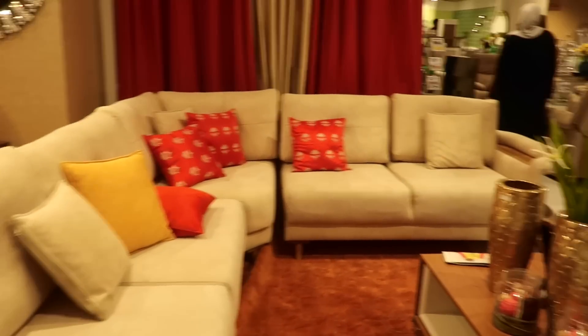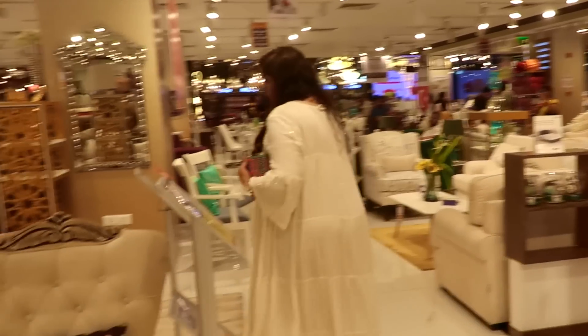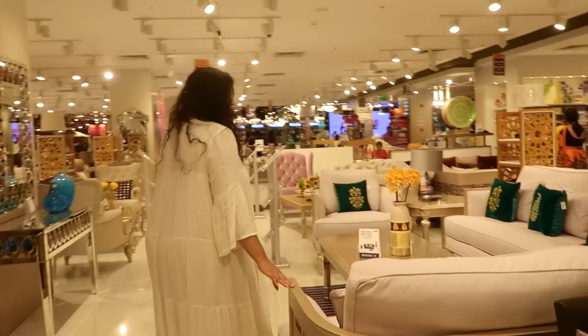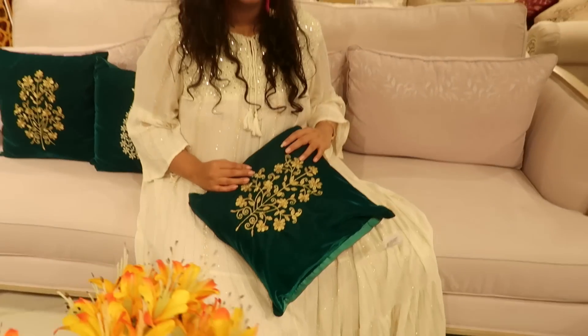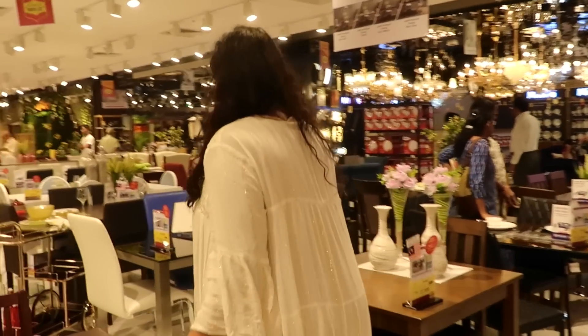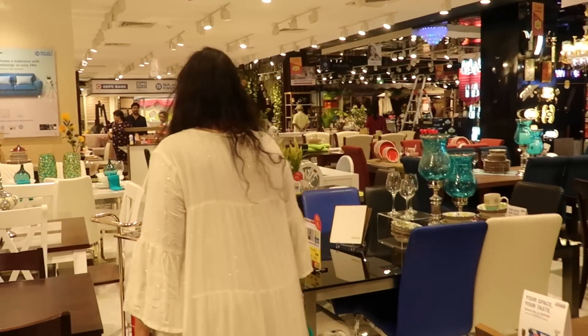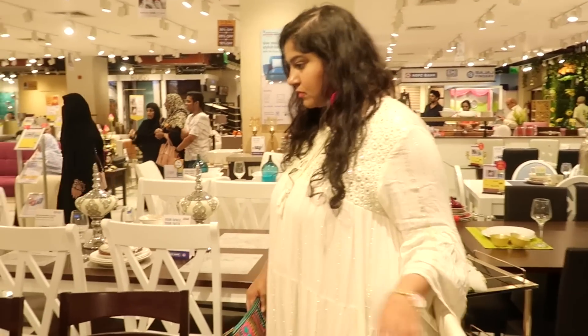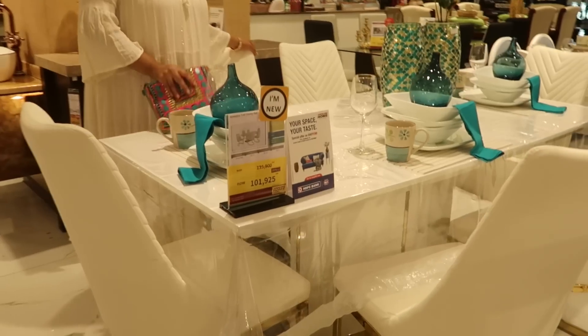For the lounge, hall, or entrance area they have all these couch options. I really liked some of these vintage looking floral detailing ones and even the blue teal colored ones. For the dining section they also have a lot of different options — some look really vintage and fancy while others look really chic and can go well with any colorful decor too.